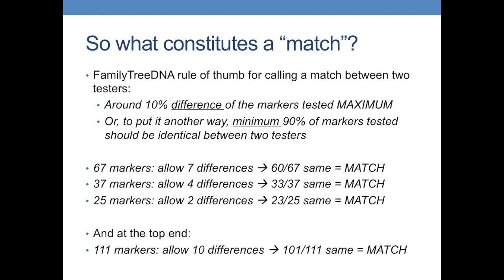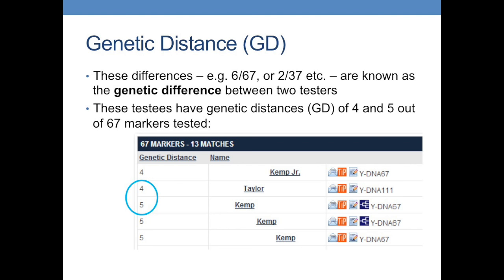Genetic distance — often referred to as GD — is the number of steps of difference between two sets of results. On this matching list of one of the members of my Kemp project, you can see the GDs for how the tester matches these people. Four of them are called Kemp, one called Taylor — and this Mr. Taylor we do know is connected, though not as closely as the other Kemps.